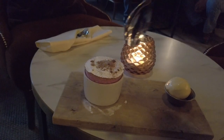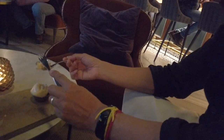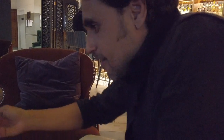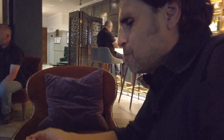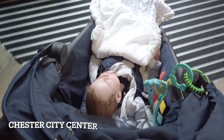We ordered a dessert — just sharing one in the bar because of the baby. He can't wait any longer. Look at this! I'm going to cry. It looks incredible. Wow, wow, wow. No taste of anything like this.